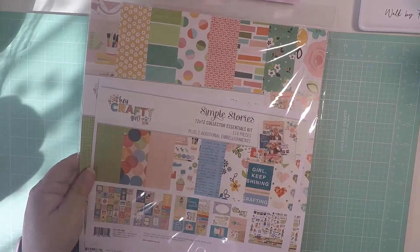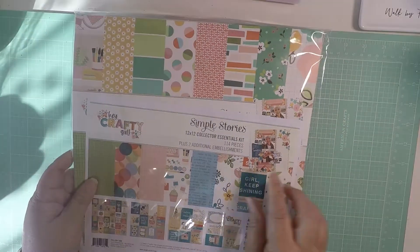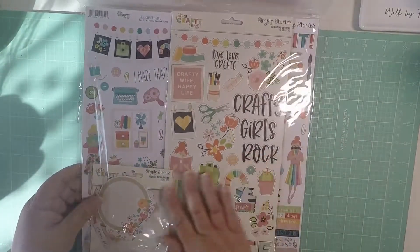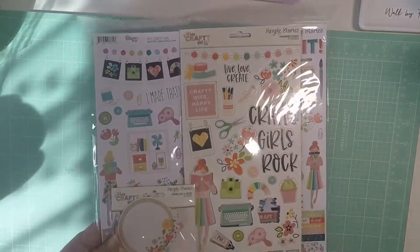Hello crafty friends, I'm coming by with another haul. This one is from HSN and Peachy Cheap, so I'll do Peachy Cheap first. I picked up this Simple Stories collection off of Peachy Cheap and look how pretty it is — it's a Crafty Girl Rocks collection, it's super cute.